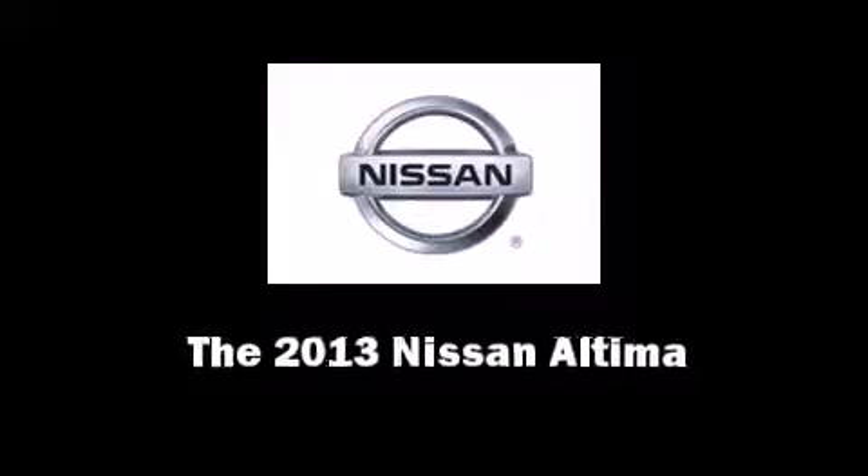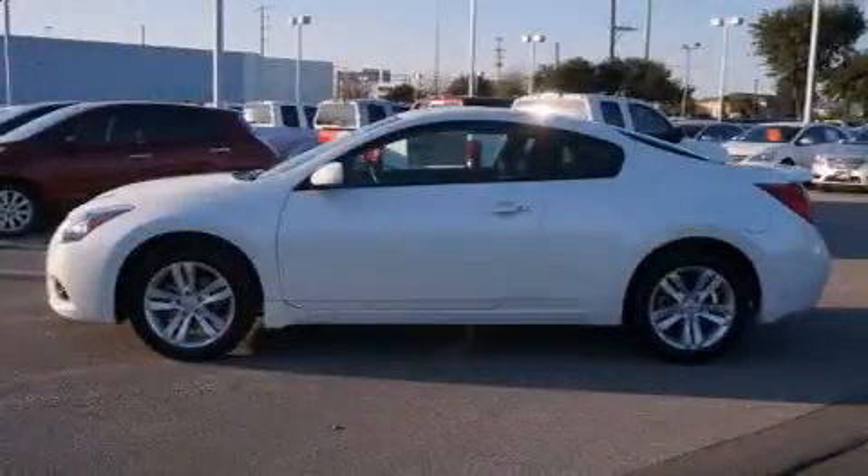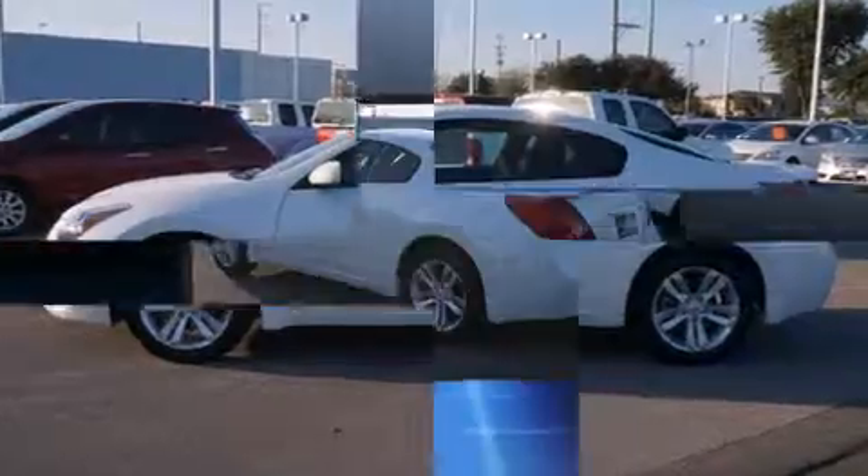Familiarize yourself with the 2013 Nissan Altima. This two-door, five-passenger coupe offers the features and options for which you've been searching.